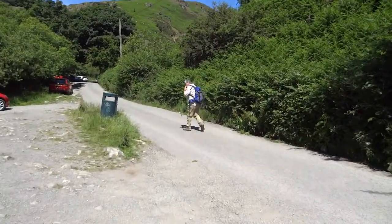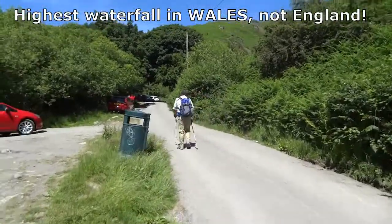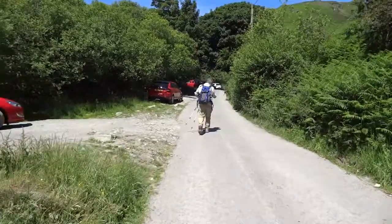For a little loop around England's tallest waterfall on what seems a very, very hot day by English standards.